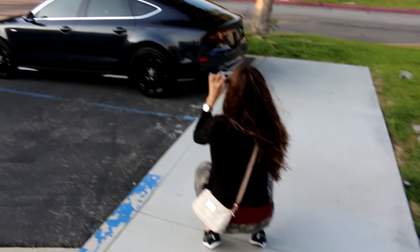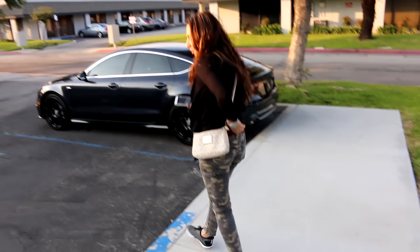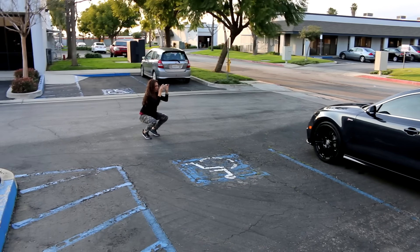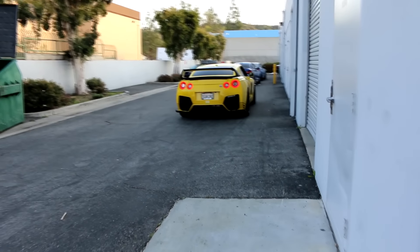You know you're obsessed with your car when you're taking pictures of it. I'm gonna take one from the front because I really like the car. Look at her. That's funny. And now back to the beast.